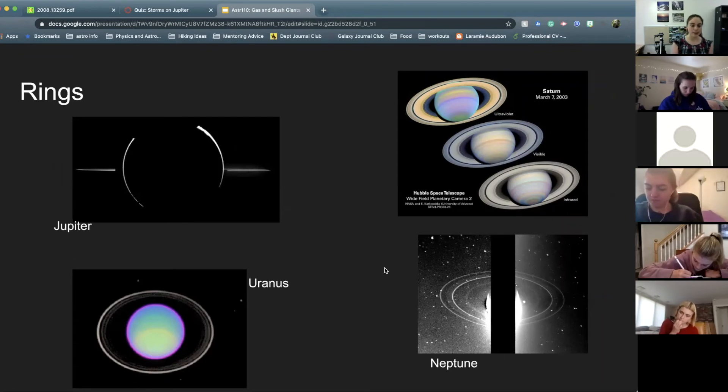All four of the giant planets have some amount of rings — Saturn's are just the largest and the most visible. We think this is material that could have formed into a moon but was too close and so it gets tidally pulled apart and isn't able to coalesce into an actual moon. Some scientists use the rings to think about how protoplanets might have formed as well — these could also be planets that would have formed but just didn't because there wasn't enough material.